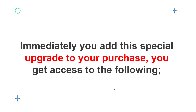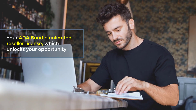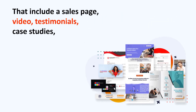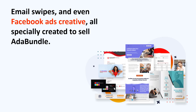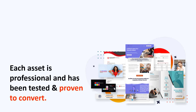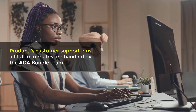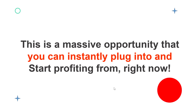Immediately when you add this special upgrade to your purchase, you get access to the following: your ADA Bundle unlimited reseller license, which unlocks your opportunity to profit massively from this widely untapped market; access to your very own reseller dashboard where you can create and manage unlimited ADA Bundle user accounts; done-for-you marketing materials that include a sales page, video testimonials, case studies, email swipes, and Facebook ad creatives — all specially created to sell ADA Bundle. Product and customer support, plus all future updates, are handled by the ADA Bundle team. You simply sell and leave the work to us.